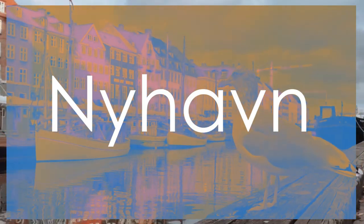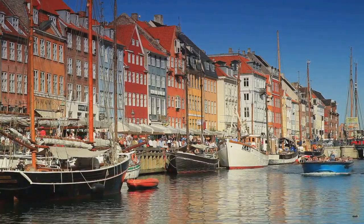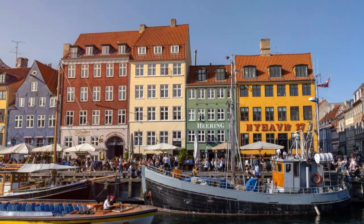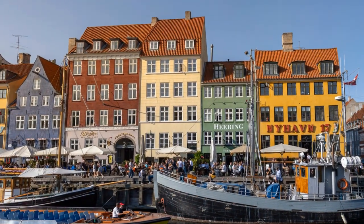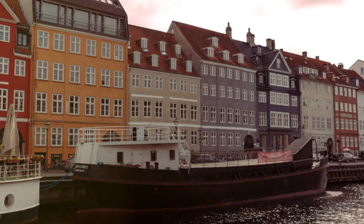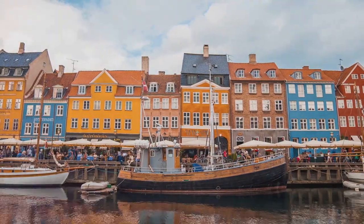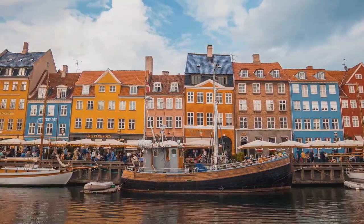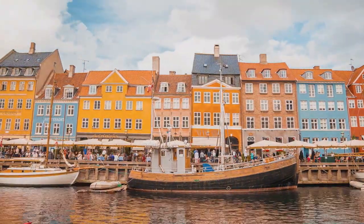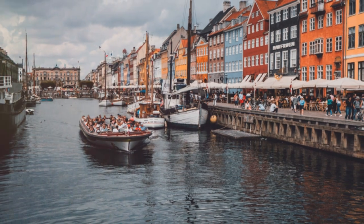Number 2: Nyhavn. Earning the second spot is Nyhavn, a picturesque waterfront district that embodies the vibrant spirit of Copenhagen. Lined with colorful townhouses, historic ships, and charming cafes, Nyhavn is a postcard-perfect destination that exudes a lively atmosphere. The bustling harbor, once a hub for sailors and merchants, now beckons visitors to stroll along its cobblestone streets and soak in the maritime charm. Compared to The Little Mermaid at number 3, Nyhavn offers a dynamic blend of history, culture, and modern-day allure, making it a favorite spot for locals and tourists alike. Its position at number 2 highlights its iconic status as one of Copenhagen's most beloved landmarks.